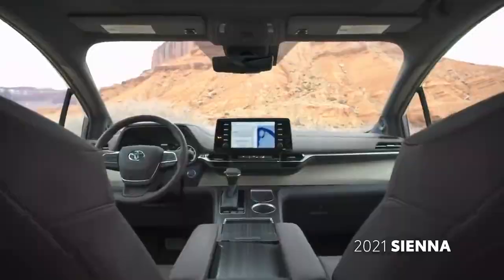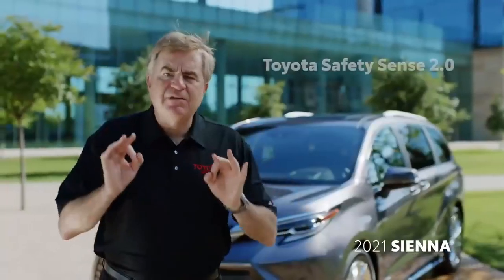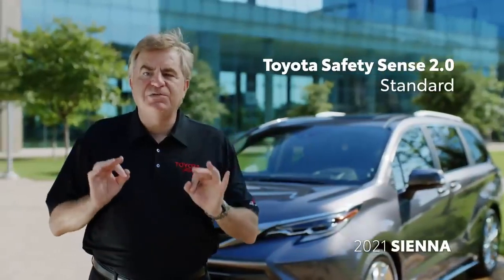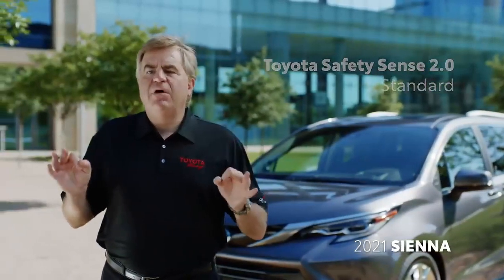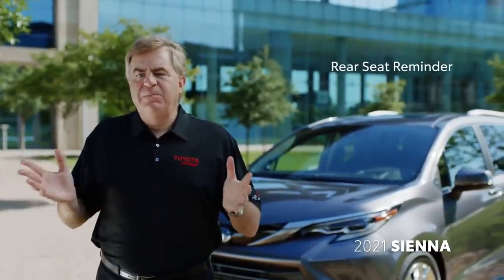Safety is so important to us and a key purchase reason in the minivan segment. I'm proud to say that Toyota Safety Sense 2.0 and a Blind Spot Monitor are standard on every grade. We'll even offer an available rear-seat reminder feature for added peace of mind.